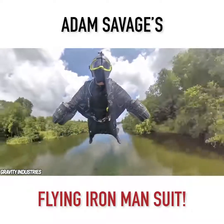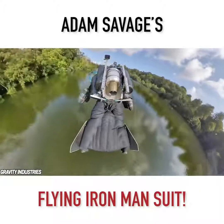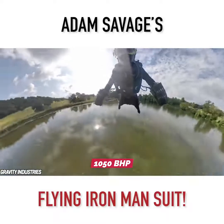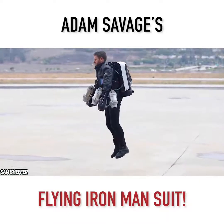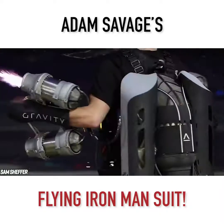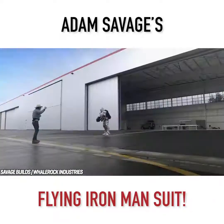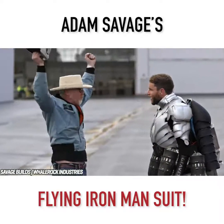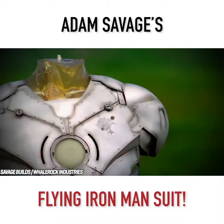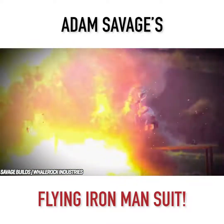The Jetsuit has five turbines: two are connected to each arm and the other is attached on the back of the person. These turbines fire out a combined power of 1,050 brake horsepower. In 2018, a limited number of Jetsuits were planned to be sold at Selfridges in London, and getting one would have set you back $443,000. Not only did Savage want the suit to fly — he also wanted it to be able to take bullet damage with ease. The suit was tested against weapon fire, and besides some aesthetic damage, it was able to deflect bullets rather than allow them to pass through.